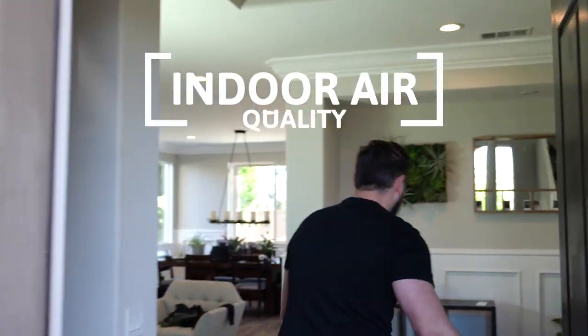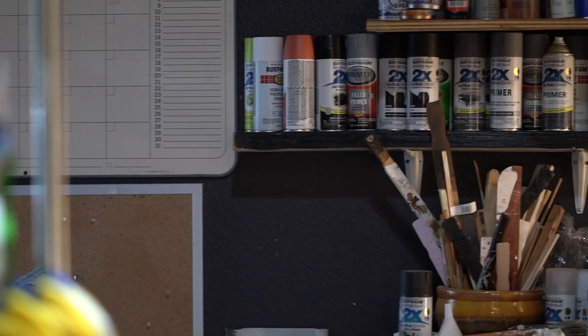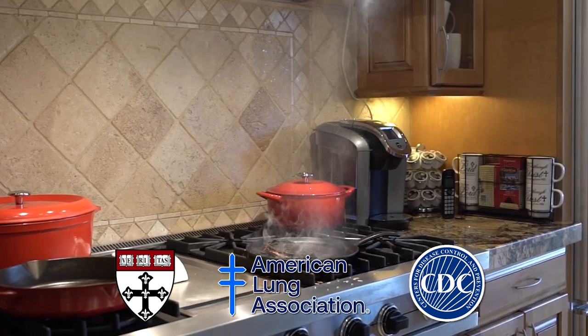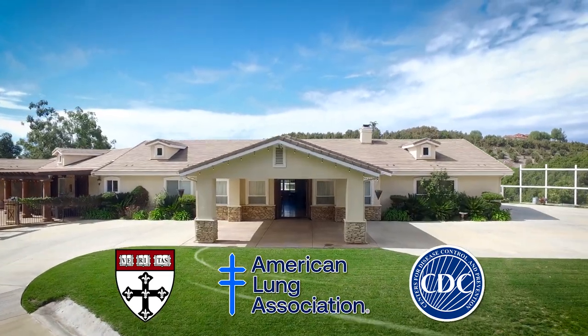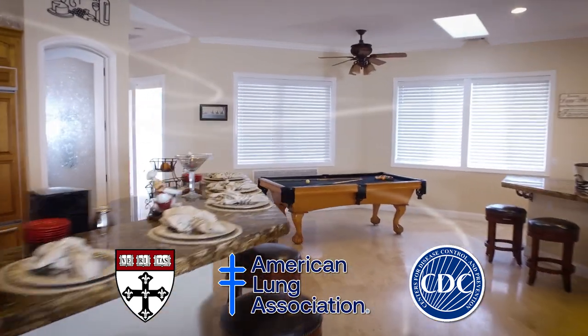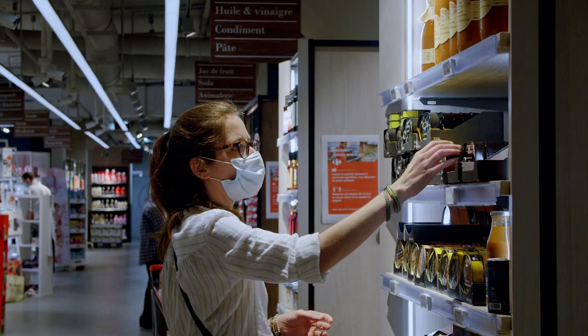Number three: indoor air quality. Did you know that the air in your home could be making you sick? Harvard, the CDC, and the American Lung Association all concluded that proper ventilation is crucial when it comes to airborne illness, VOC gases, harmful pathogens, and viruses in indoor air.